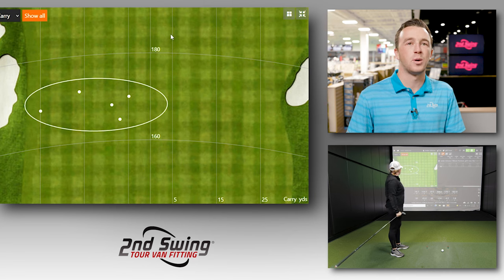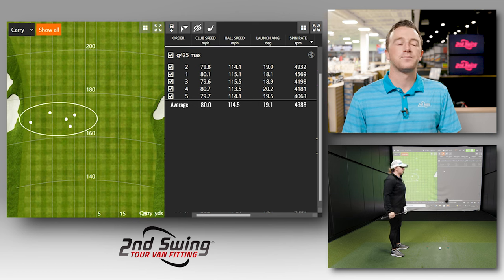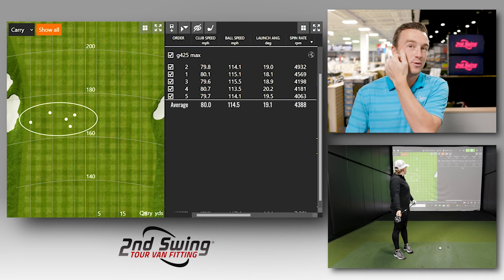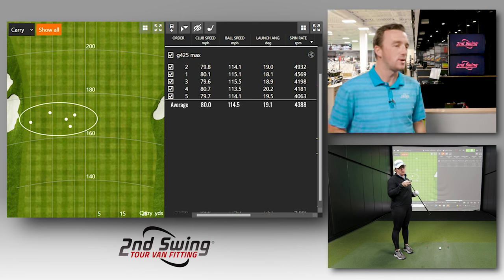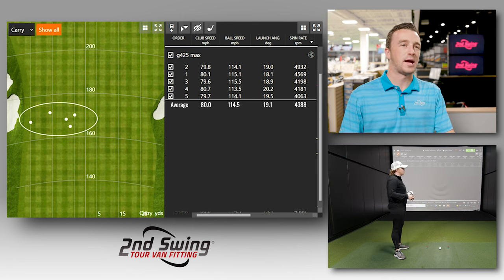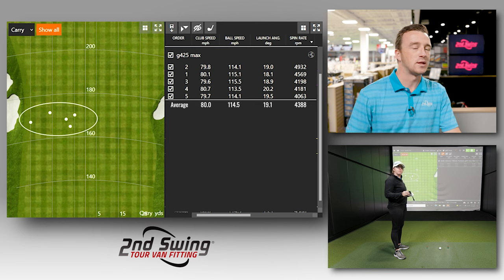The first shot was just a little bit left-tugged, but the last four were consistent. There is that consistent theme of going a little bit left of center. Club speed was 80 miles an hour, 114.5 ball speed. I love the feel of it — we'd probably adjust it a little flatter and we'd be in a really good spot. For whatever reason, I've been pulling the G425 series a little bit, but one simple tweak there would straighten that out.